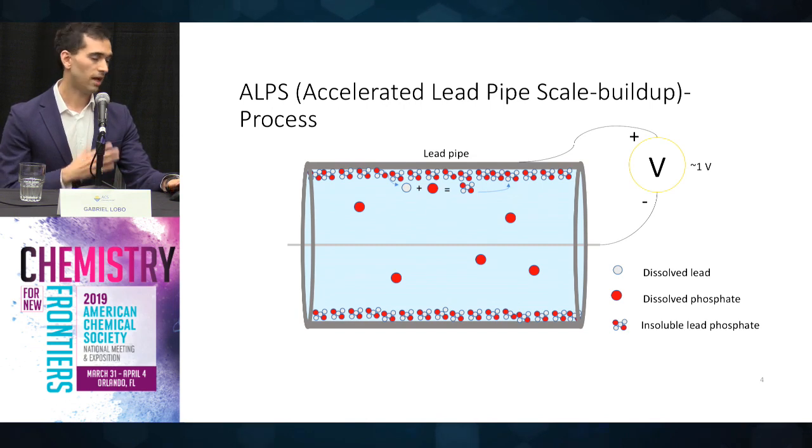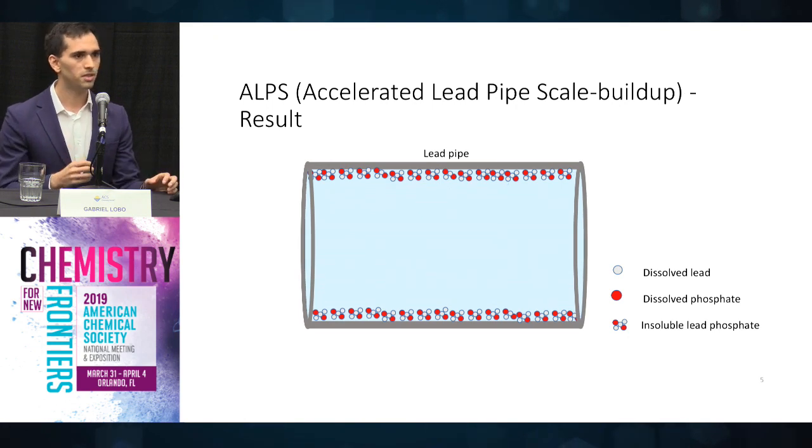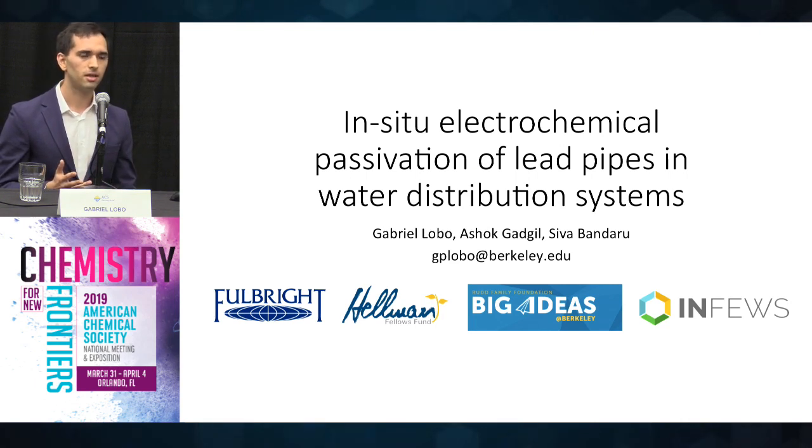After the treatment, after the pipe has been covered in lead phosphates, we can then remove the power source, remove all the equipment and the treatment is done. In our lab experiments, we were able to demonstrate that this treatment reduces lead leaching rates by about 99.9% when compared to bare lead, which is why we want to pursue it further.